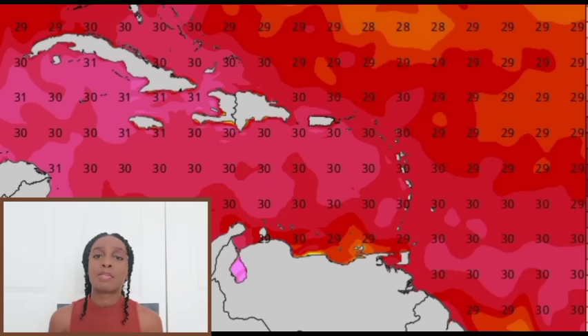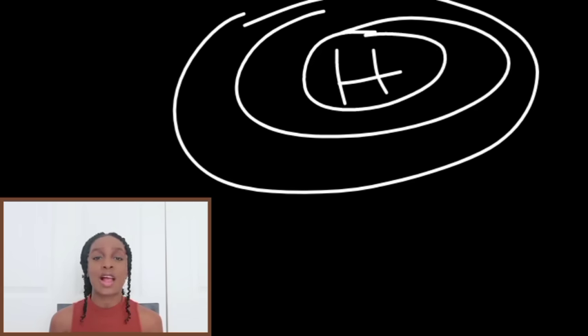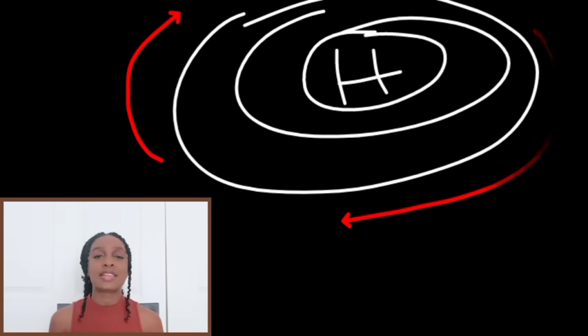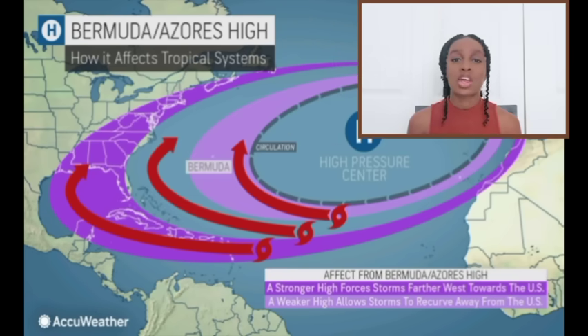Wind shear is still pretty strong, but conditions should gradually become more conducive to favor development of the system. What is going to be steering it to the west is the subtropical high pressure — that is what usually steers these systems westward when dominant. Winds within a high pressure system rotate in a clockwise fashion, steering these systems to the west, oftentimes into the Caribbean. Sometimes they may make it over into the eastern Pacific, or they curve once they reach the west or central Caribbean, making that curve up to the north.